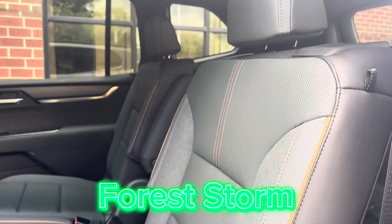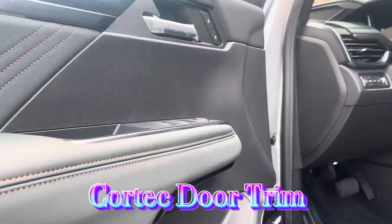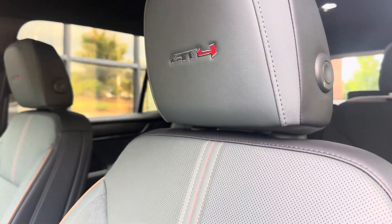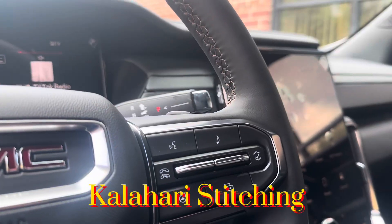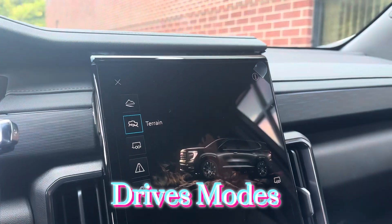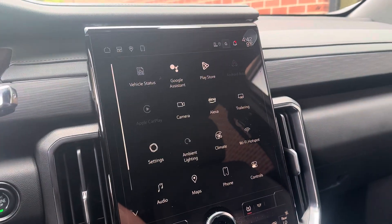You're provided with a Forest Storm interior, Bose audio system including Cortec material, and Kalahari stitching on the steering wheel. There's an additional drive mode like terrain that you don't get on the other models.